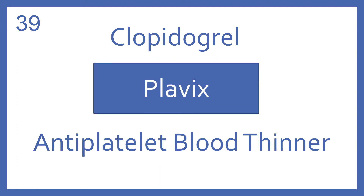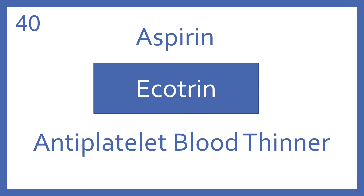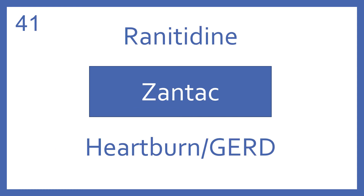Clopidogrel, brand name Plavix. Clopidogrel is an antiplatelet blood thinner. Aspirin, brand name Ecotrin. Aspirin is an antiplatelet blood thinner. Ranitidine, brand name Zantac. Ranitidine is a H2 blocker for heartburn and GERD.